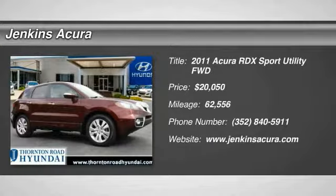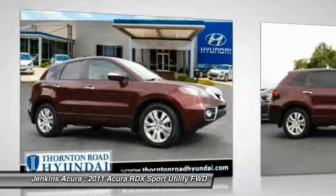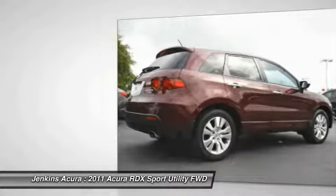Looking for the right vehicle? Check out the 2011 RDX. Viewed as Acura's answer to BMW's sporty X3, the RDX offers a stylish interior, plenty of sport, and a nice amount of utility.